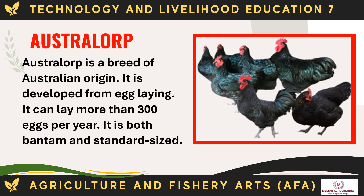The Australorp is a breed of Australian origin developed for egg laying. It can lay more than 300 eggs per year. It is both bantam and standard-sized.